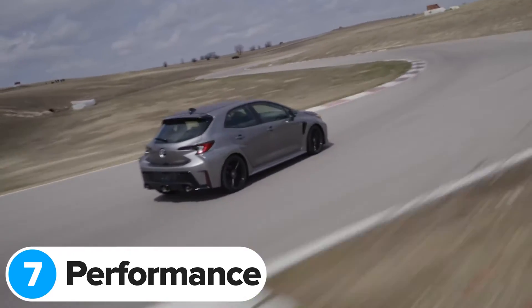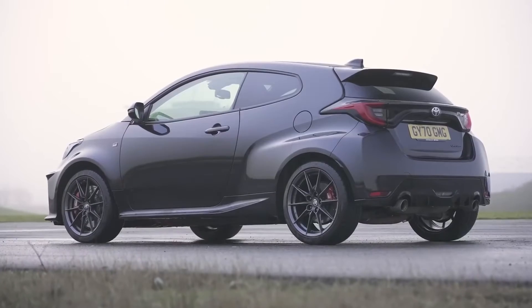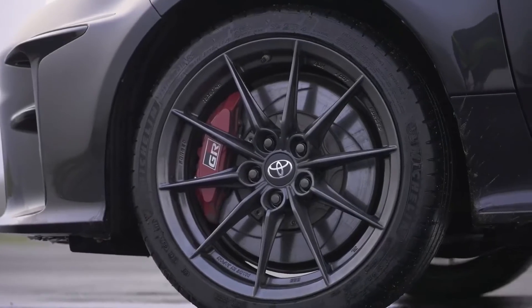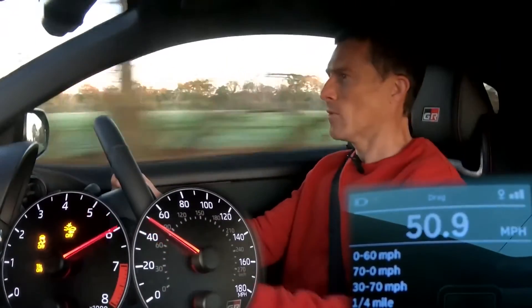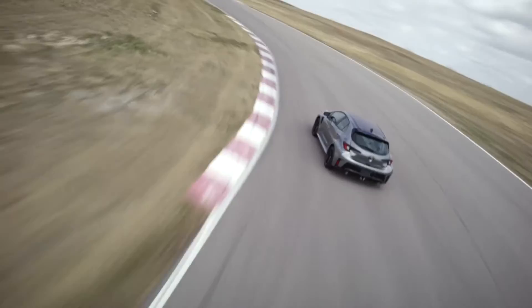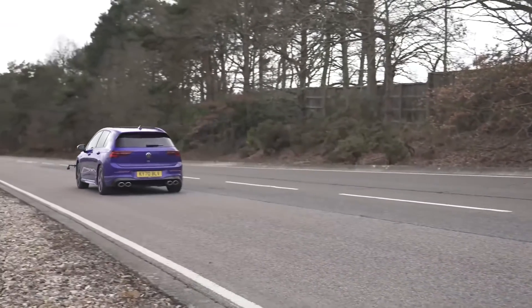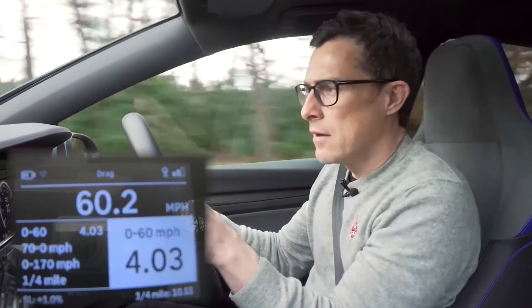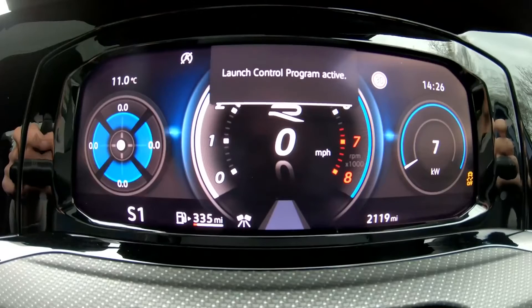Toyota hasn't confirmed any performance stats for the new GR Corolla, but it'll probably be just as quick as the GR Yaris. The Corolla has more power though it is a bit heavier — despite all those lightweight components it still weighs almost 1,500 kilos, around 200 kilos heavier than the GR Yaris. The GR Yaris does 0-60 in 5.3 seconds, and you can bet the Corolla will be just as quick as that. Granted, it's a bit slower than the Volkswagen Golf R, which does it in 4.03 seconds — though the Golf does benefit from a dual-clutch automatic gearbox with launch control, so it's easier to launch.